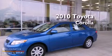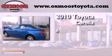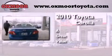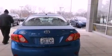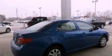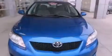This is a 2010 Toyota Corolla. All of the following features are included: a low tire pressure indicator, traction control and stability control systems, a rear window defroster, a CD player, and an engine immobilizer theft deterrent system.